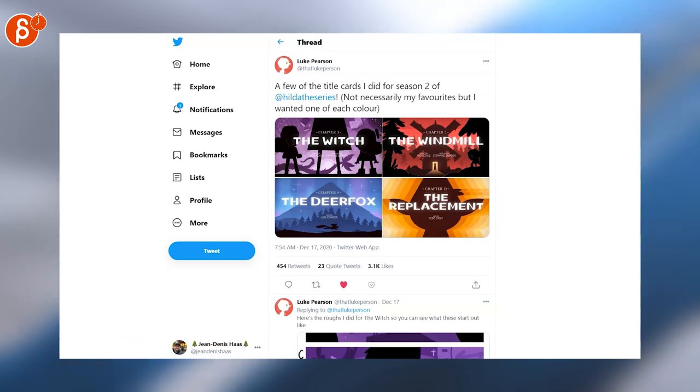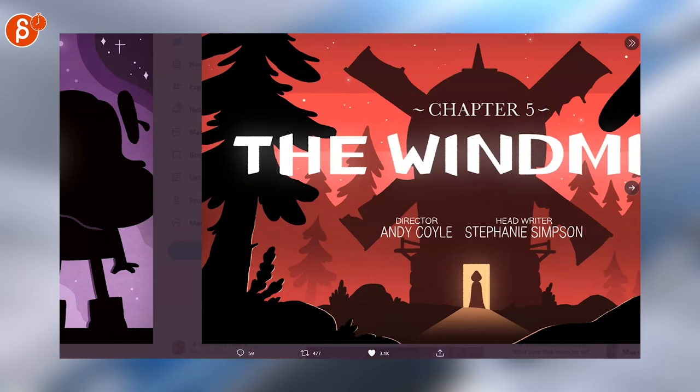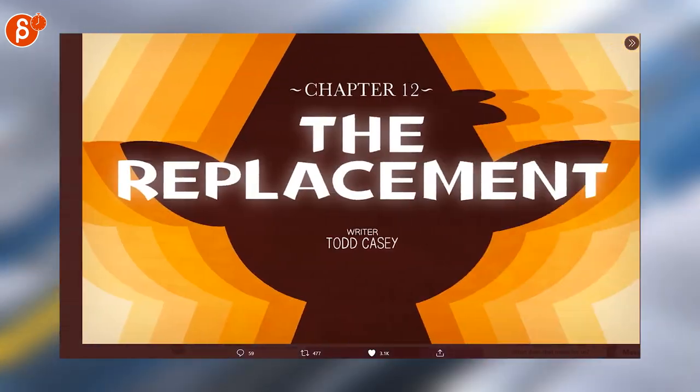The Hilda series is awesome on so many levels, including the title cards. They're super cute, really well done. Love the designs — so good.